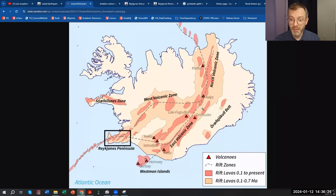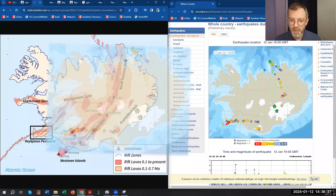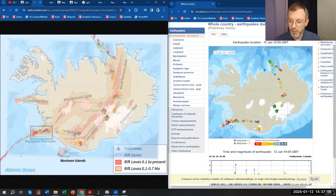Looking side by side at these volcanic rift zones and the earthquake map on the right, you can see all of these earthquakes. There's a string of earthquakes coming down through the northern volcanic zone. We have earthquakes down towards the Grimsvatn volcano — you can see a magnitude greater than 3 earthquake yesterday, which was a 4.5. Along this transition zone between the east and west volcanic zones, there is a lot of earthquake activity.